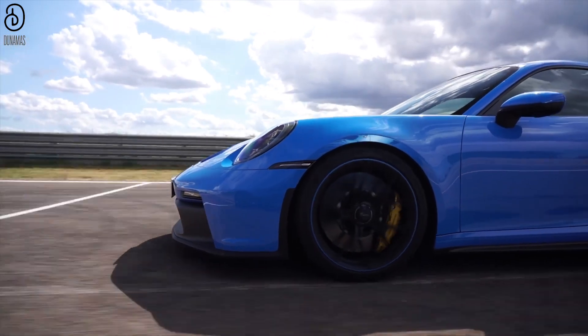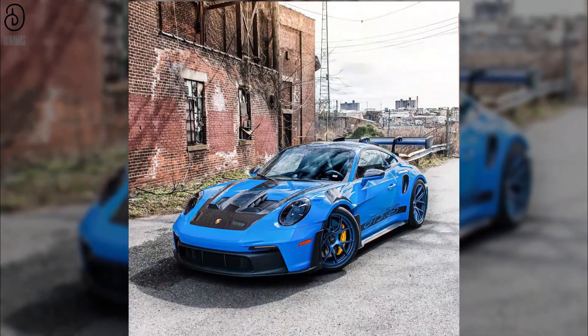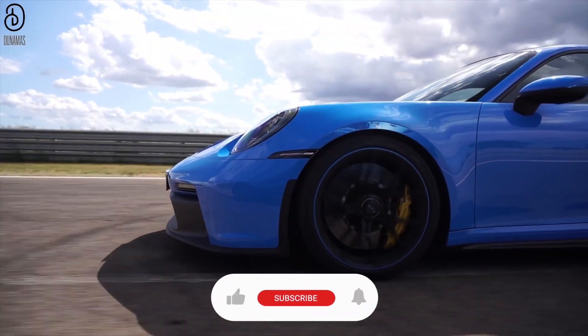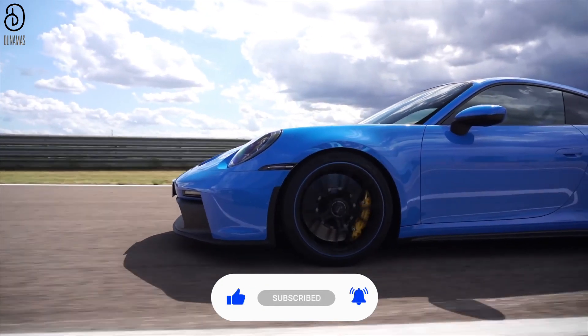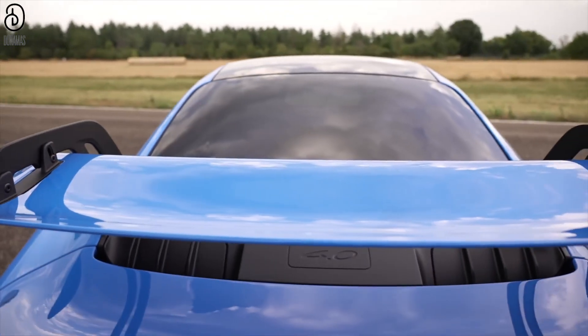Introducing the pinnacle of sports car excellence, the Porsche 992 GT3 and GT3 RS models. With a rich legacy in crafting captivating 992 models, Porsche has outdone itself with these latest iterations, setting new benchmarks in uncompromised performance and astonishing speed.